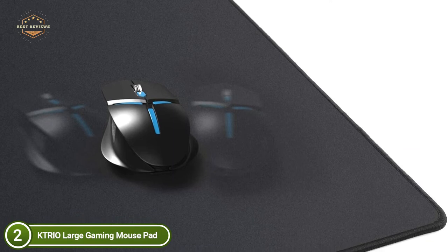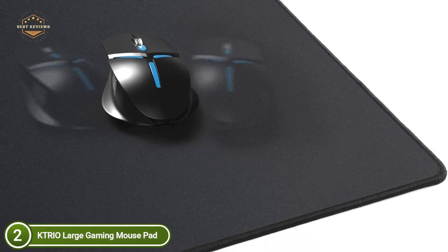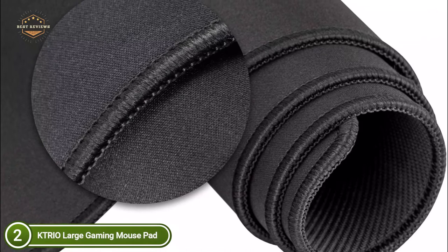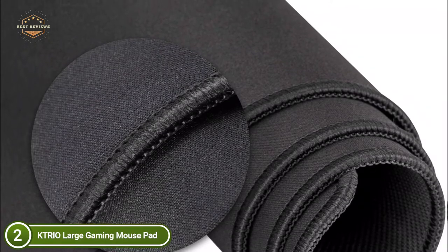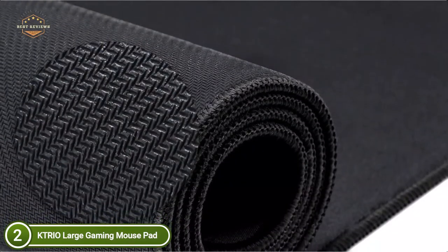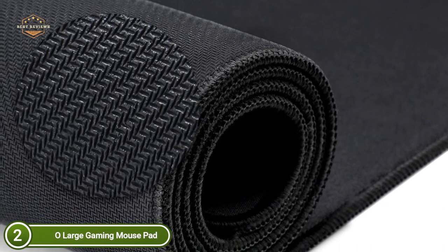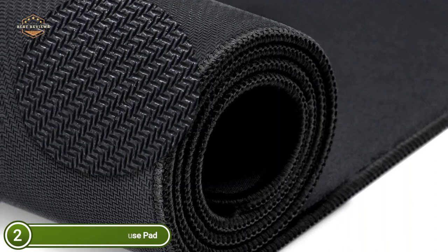Stitching around each edge of the cover guarantees that it won't tear or fray. The KTRIO Extended Mouse Pad utilizes a microfiber fabric texture with an improved surface that provides an ideal balance of movement and control. The specially-tuned surface improves the accuracy of mouse tracking for both laser and optical sensors. The soft, sturdy non-skid natural rubber base helps keep the desk pad securely in position, staying completely flat over uneven surfaces. The coating prevents spills and lets liquids slide across the top.